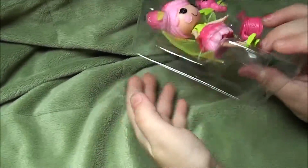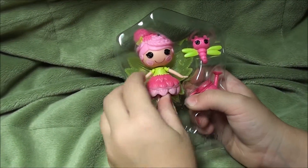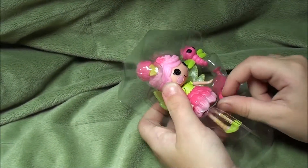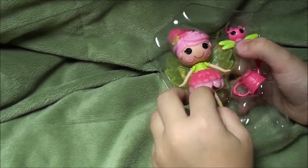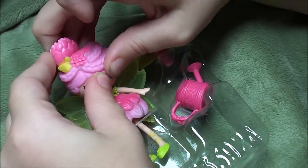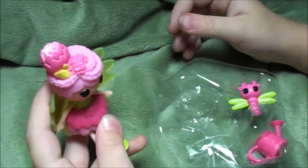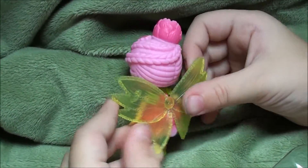All right, you guys, we got them out of the box, and we only have to get them out of this little box thing, so let's get started. Whoa, her also feels so stuffed and squishy, too. That's cool. All right, so I got her out.